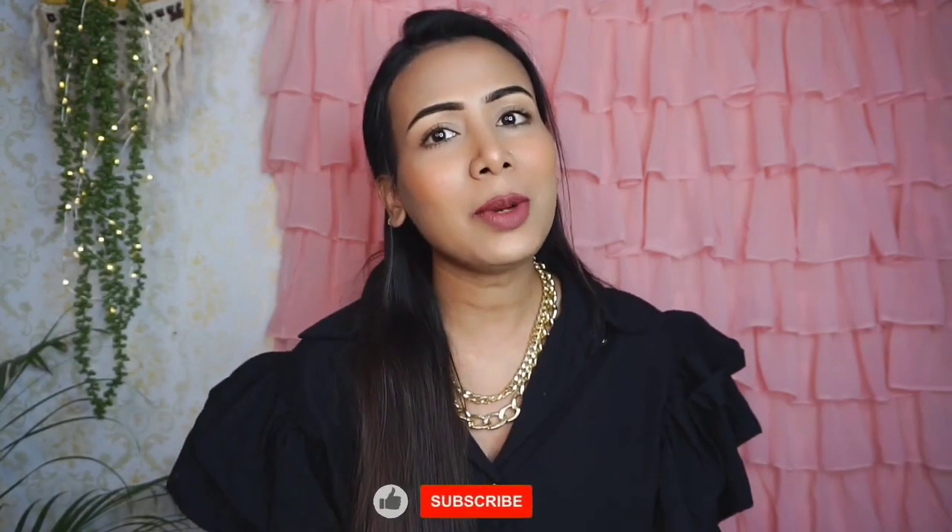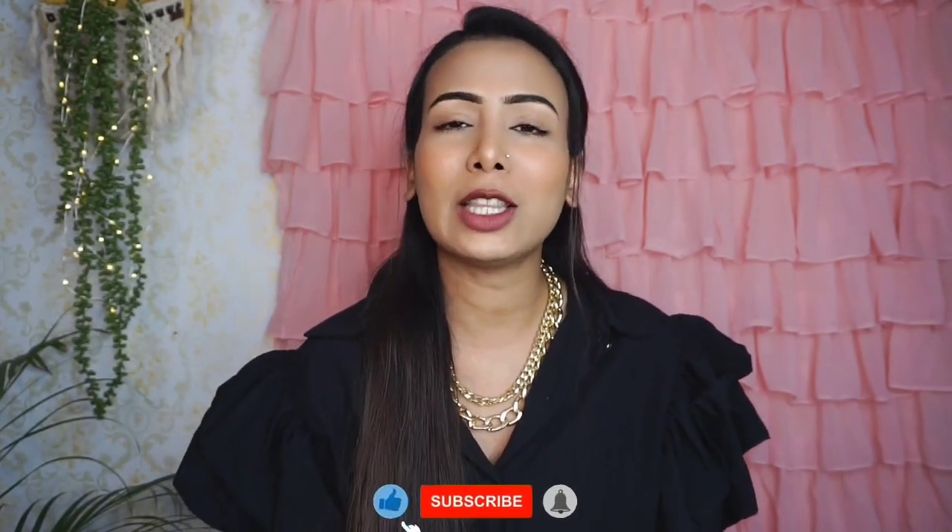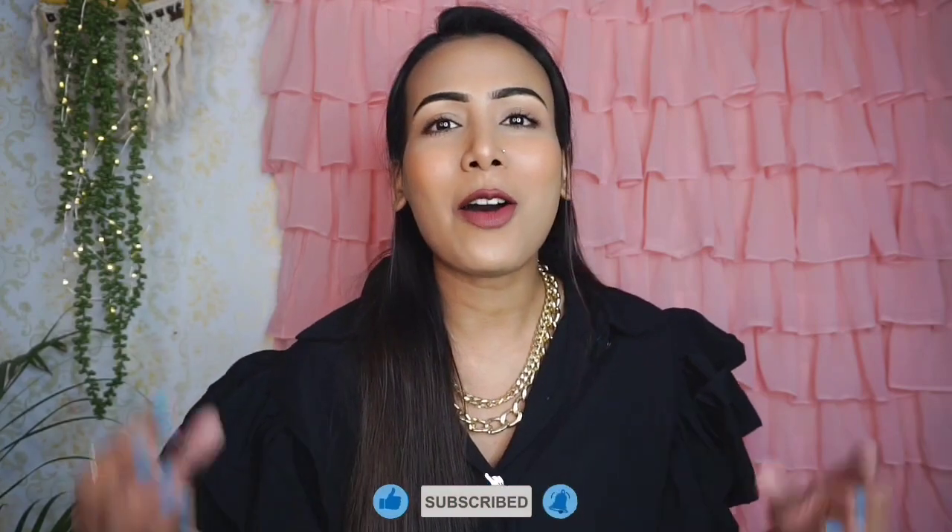Hello, welcome back to the channel! My name is Sanjana and welcome back to a Nika haul. Today I am going to share some summer essential products that I purchased last month. Please watch the video till the end, subscribe if you like, share and comment, and follow me on Instagram which is in the description box. Let's start the haul!